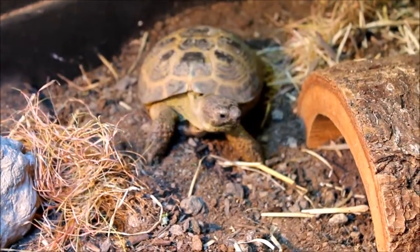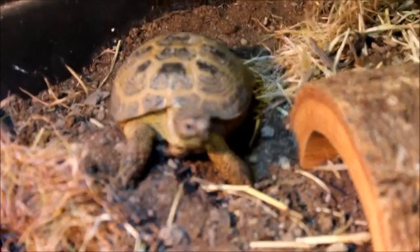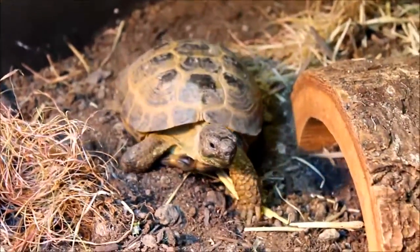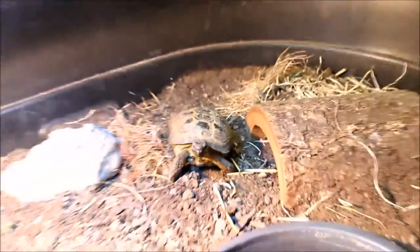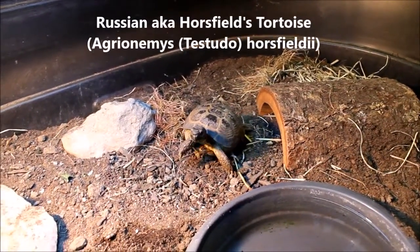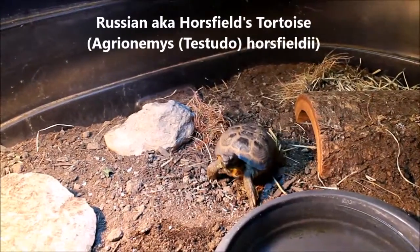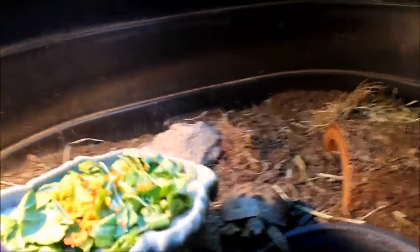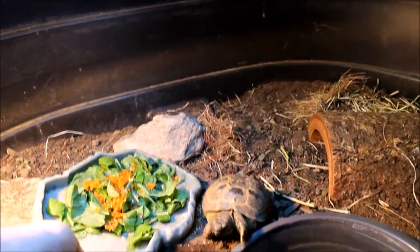As you can see, he's very curious about what's going on. He thinks I have food on me, and I do, so he's in luck. Just look at him go — he's on high alert, always looking for food. He's a very hungry tortoise, and he's got a big plate of food.